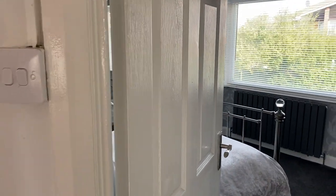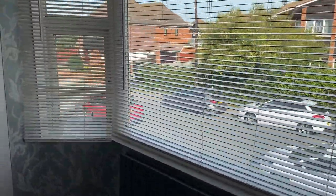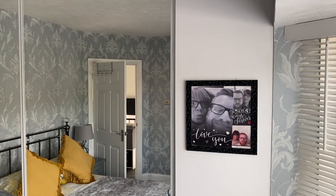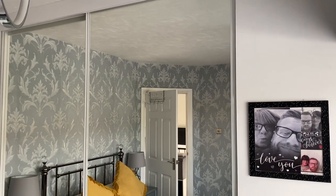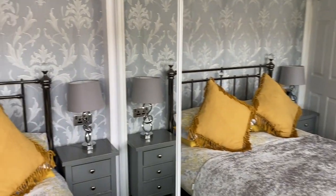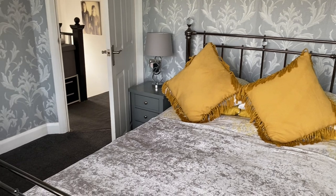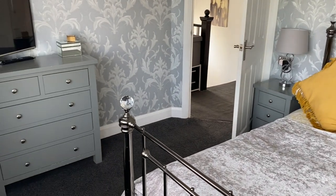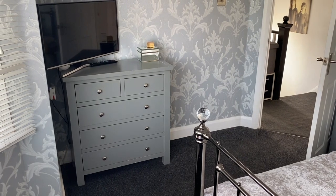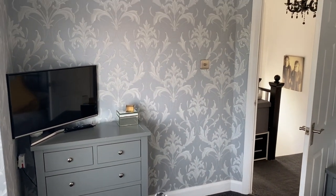Into the bedroom to the front of the property — we've got that nice bay window again. Behind that mirror is a complete built-in wardrobe, so there's no need for freestanding storage, and this room still has ample floor space for a large double bed and some additional freestanding storage. This bedroom measures 3.25 by 3.17 meters — plenty of space.